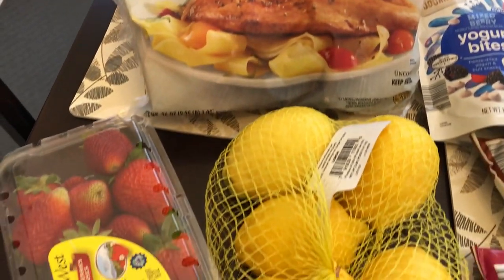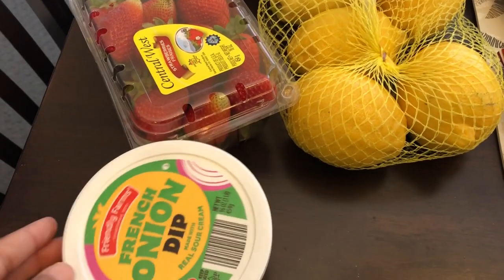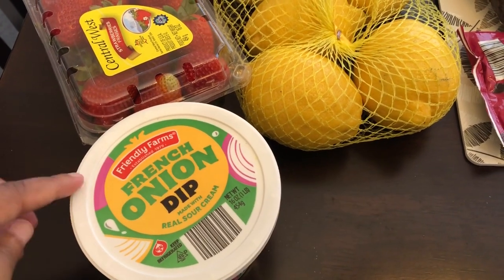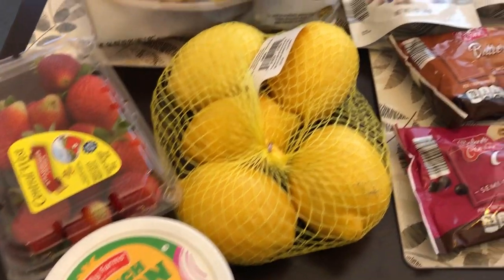I grabbed some strawberries and some lemons, and then I grabbed some of this dip, which I have not bought in a long time. I really like this dip a lot. I have some Fritos that I need to use and I love just having chips and dip.